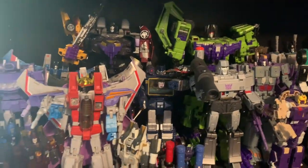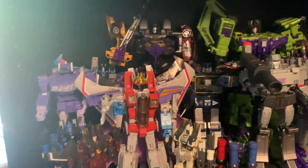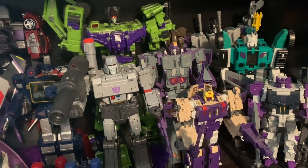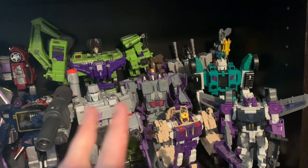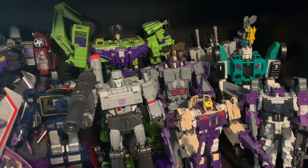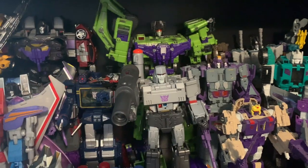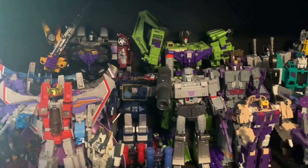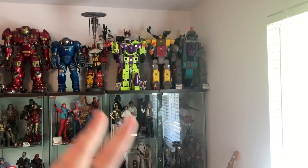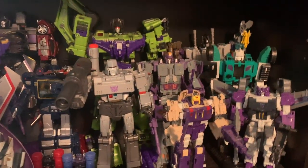The Decepticons are a little easier — pretty much they're all Masterpiece or third-party, like the Astrotrain. I might get the Hasbro Earthrise Astrotrain, but I really like this one even though I don't like transforming it — it looks great as an action figure. I love the Megatron. I have two Devastators in my display — I have the Hasbro one which I love, but it can't fit in here without decimating all the other figures.